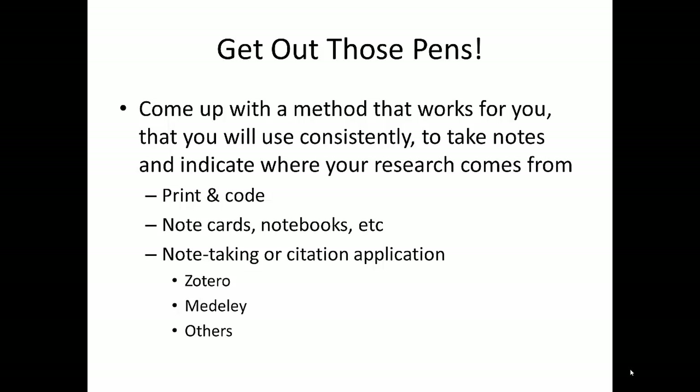So what is the solution? Find a method for note-taking that works for you and use it. It could be as low-tech as printing articles and numbering them, then putting the number of the article in parentheses as you write so you know which article to cite later. It could also be as technological as using a reference manager like Zotero or Mendeley to upload articles, annotate and take notes, and eventually write your paper in Microsoft Word using a plugin that lets you pull citations into your paper.